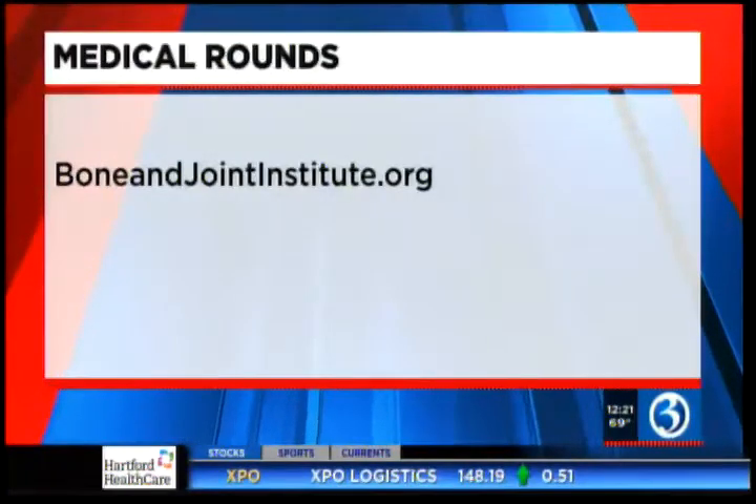Well, we appreciate your information, Dr. Daniel Whitmer. Thank you so much. And for everyone out there, to learn more, you can always visit boneandjoininstitute.org.